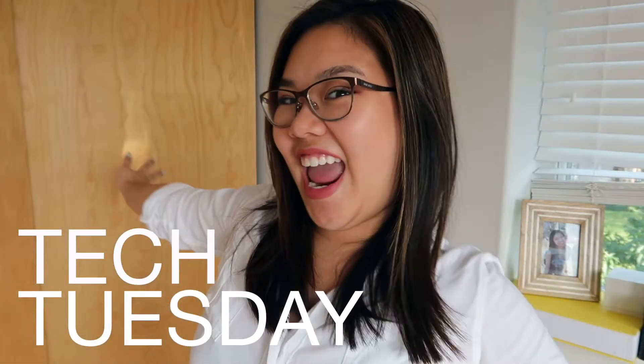Hey everyone, this is Angie Lee with another Tuesday, and today we are going to be talking about none other than the largest gathering of women in technology, Grace Hopper.